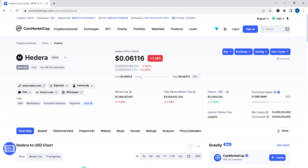What is Hedera? Hedera is a sustainable enterprise-grade public network for the decentralized economy that allows individuals and businesses to create powerful decentralized applications. It is designed to be a fairer, more efficient system that eliminates some of the limitations that older blockchain-based platforms face, such as slow performance and instability.